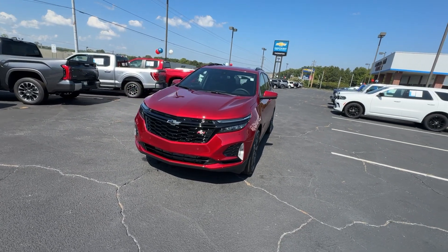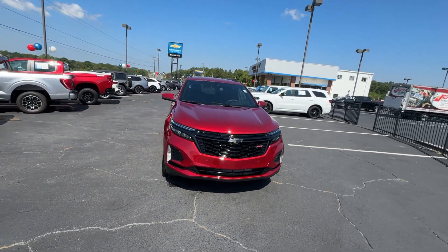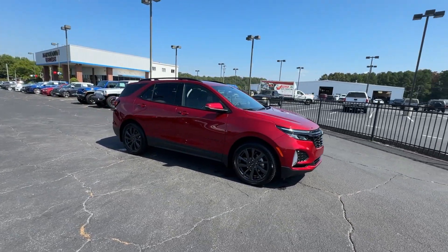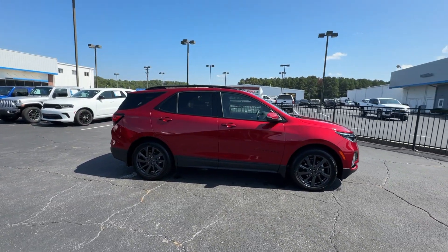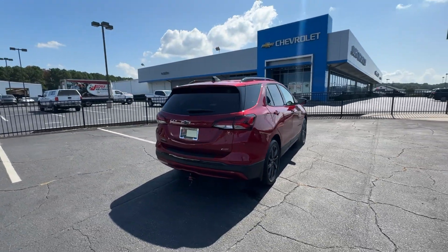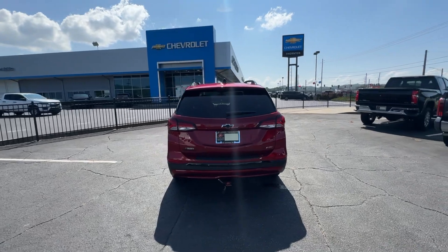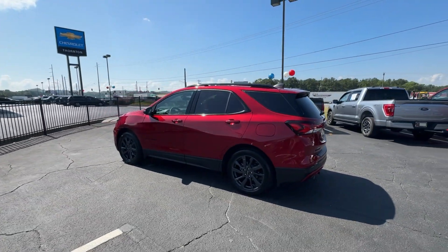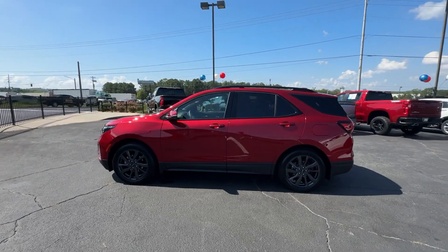Look no further than the 2024 Chevrolet Equinox, with less than 5,000 miles on the odometer. This vehicle stands out from the rest. Whether you're on a family road trip or doing the daily drive, the Equinox is your go-to vehicle. It's the elegant solution that blends advanced safety technology, passenger comfort, and SUV functionality.